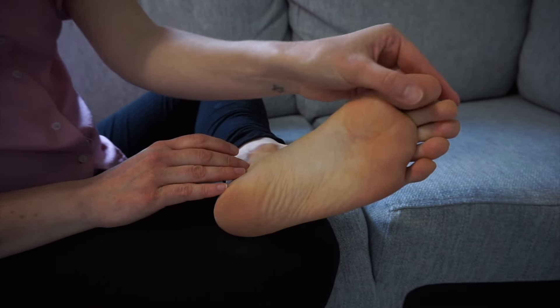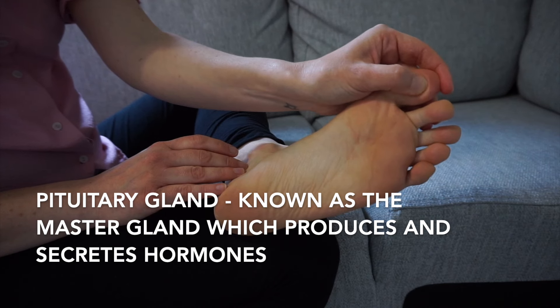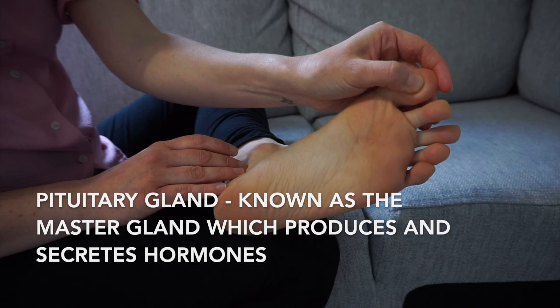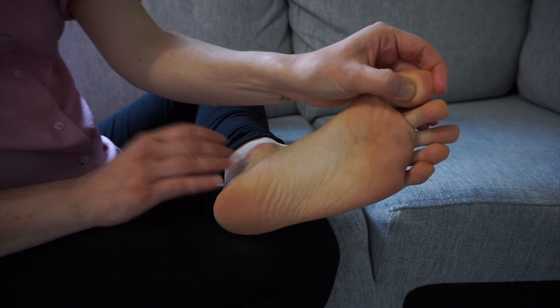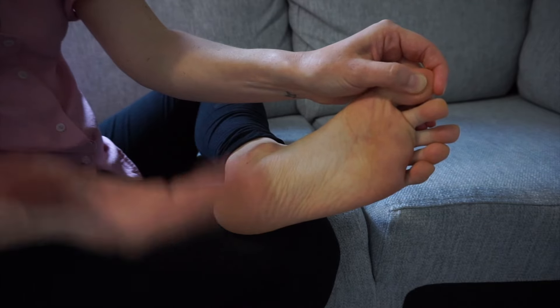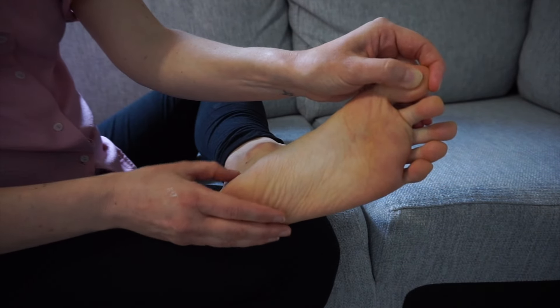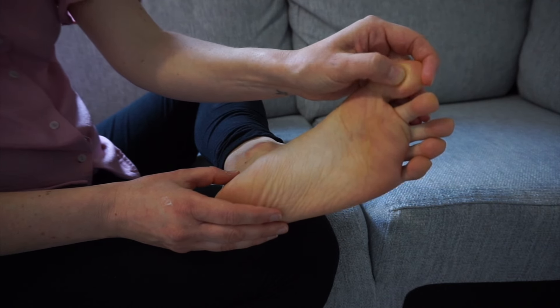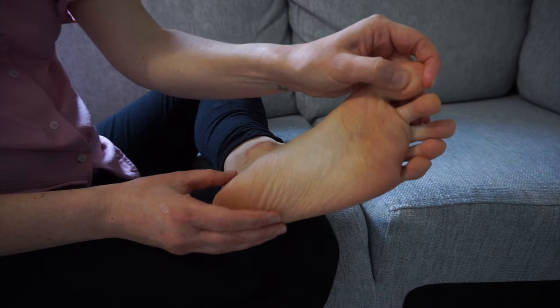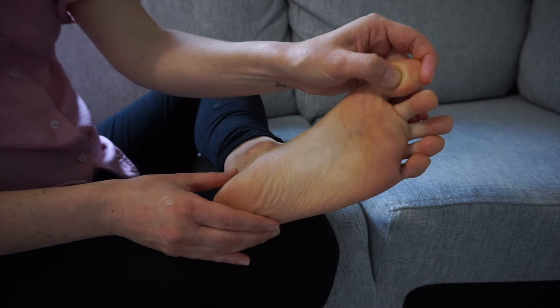We're going to begin in the centre of the big toe and we're going to pulse. We don't want to stimulate it too much, but we want to activate it a little bit just to make sure that the hormones are being regulated. This is referred to as the master gland, so it helps to control most of the hormones. So activating this is really going to make sure that your endocrine system is working well.